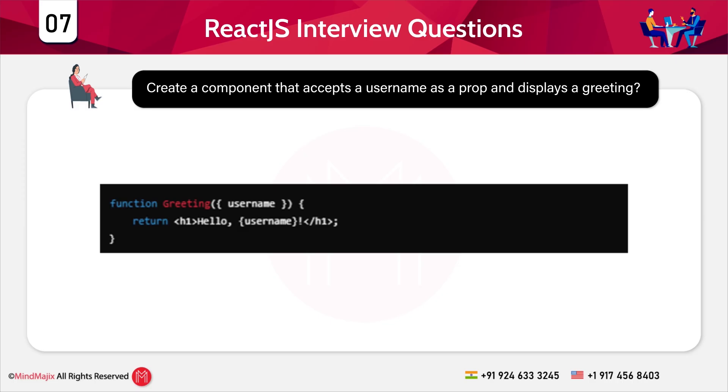Flow of execution: when this component is used in another component, a username is passed as a prop. The component displays 'Hello, [username]', which is completely customizable dynamically. If no prop is provided, nothing is displayed after 'Hello'.